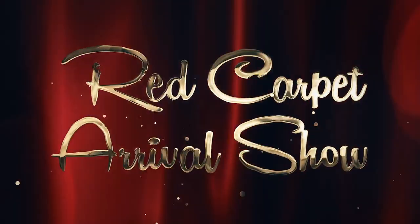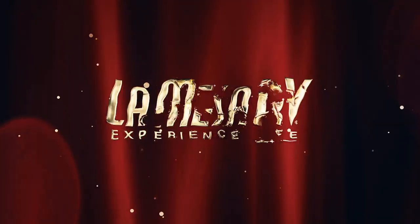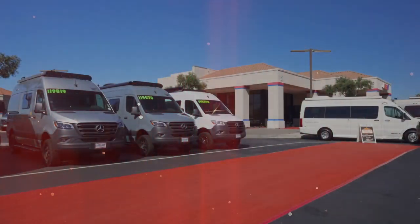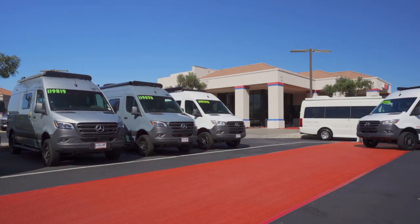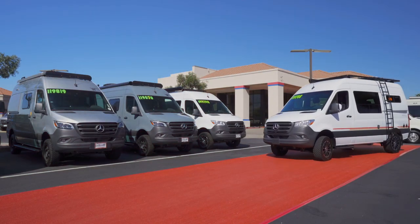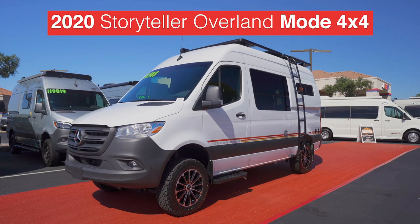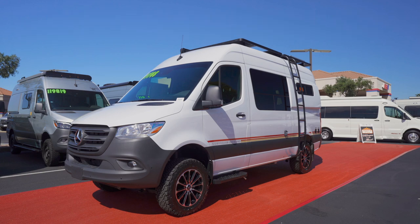The stars of the show are about to arrive, and we want to give you a quick glance at the excitement and fan approval as the stars come down the red carpet. The air is filled with anticipation as the first star is coming into view — it's the 2020 Storyteller Overland Mode 4x4, outfitted in a stunning white exterior with retro graphics. Very on trend for 2020.